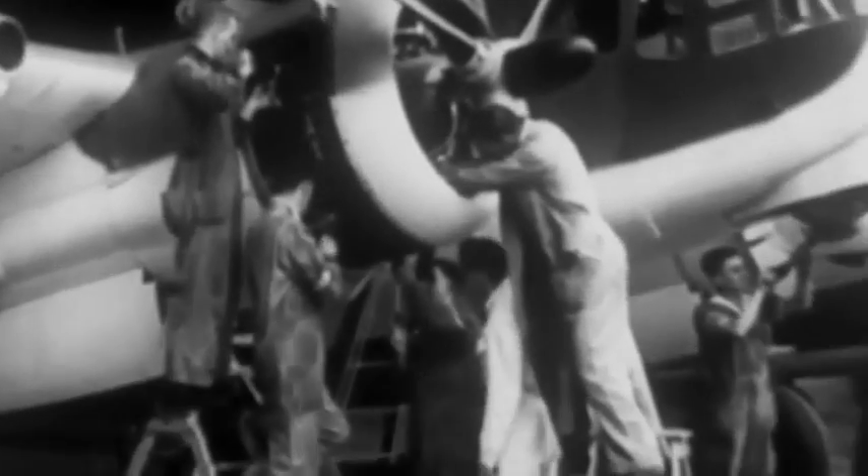Minister for Aircraft Production, Senator Cameron, is an interested spectator as the Beaufort is prepared for the test pilot. The highly intricate and immensely strong, locally manufactured, retractable undercarriage must be finally checked.